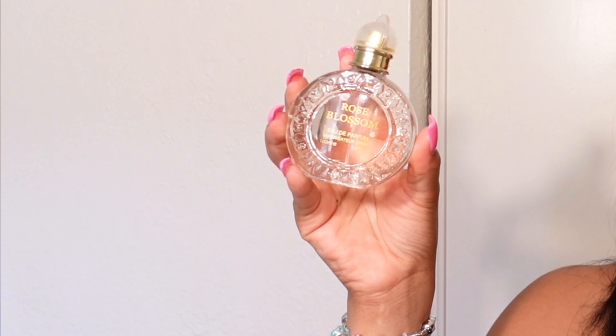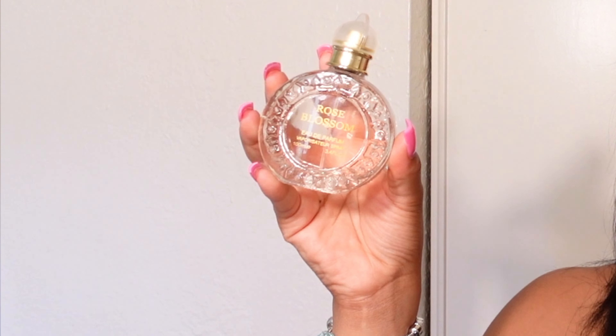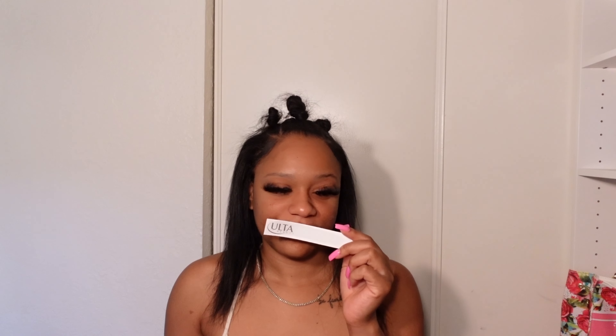This next one is called Rose Blossom — and look at how much it gives you. I honestly do not remember picking this up in the store. I really like this smell, this smells really good. It's a little bit different than all the other scents — this one is less flowery and more just like grown and sexy. This is definitely my style of perfume. This is going to be one of my favorites, I give this one an 8 out of 10.